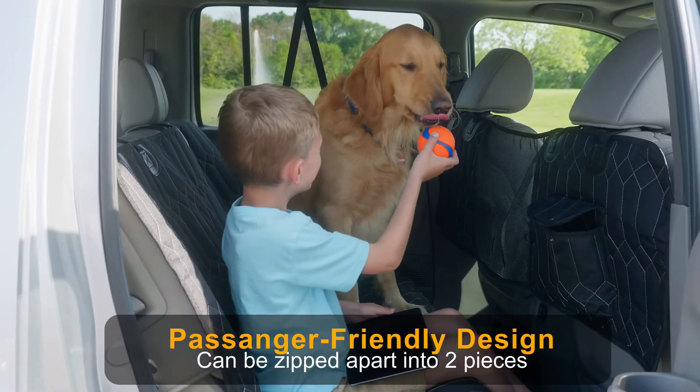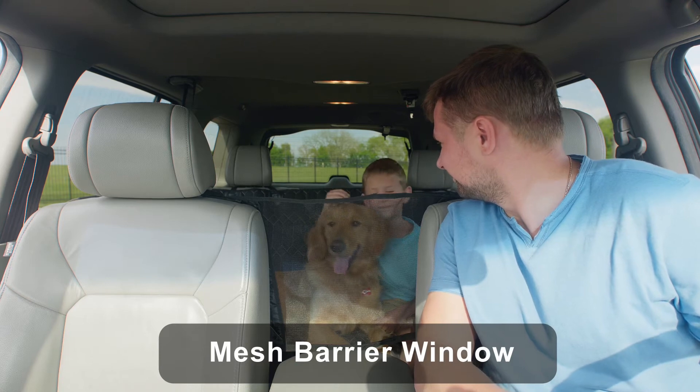With Magnelex Dog Seat Cover, you can safely travel with your dog and keep your car clean, too.